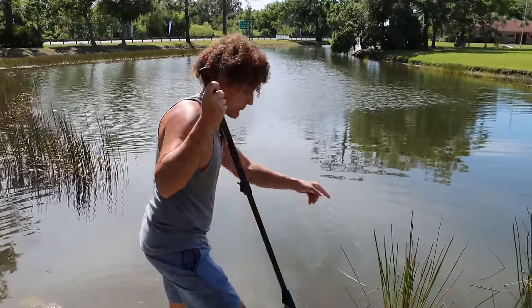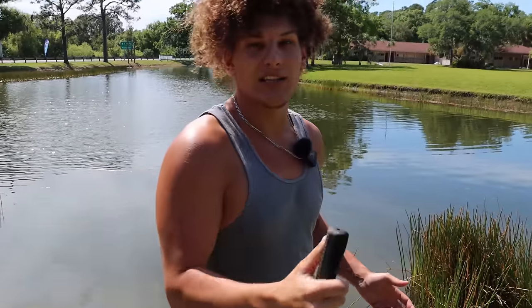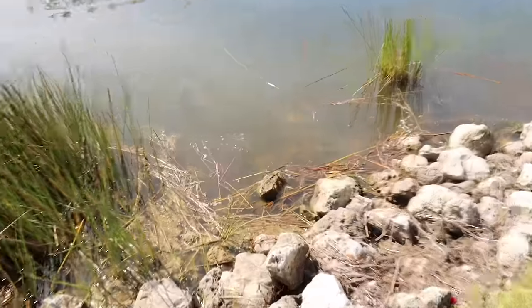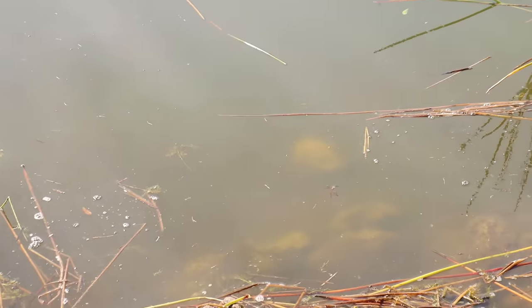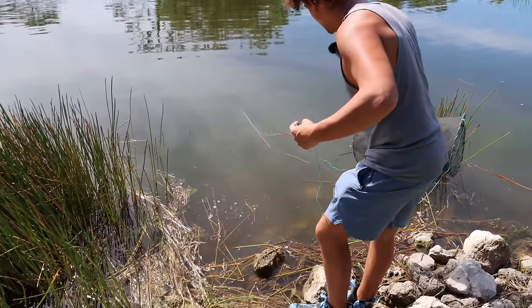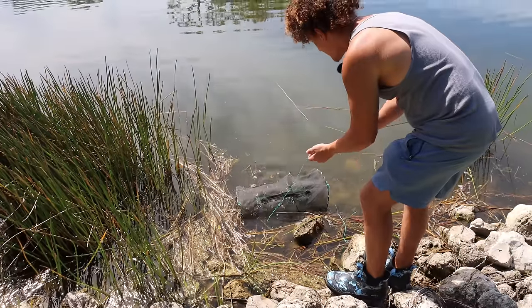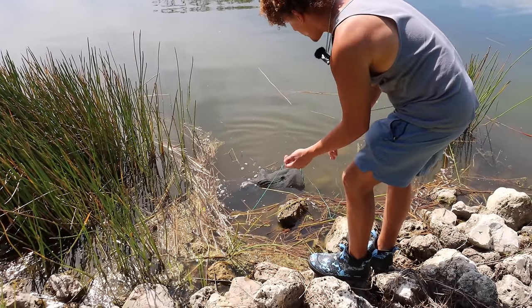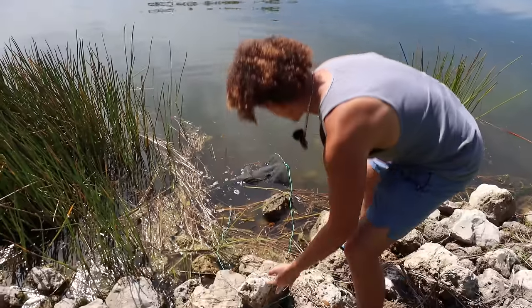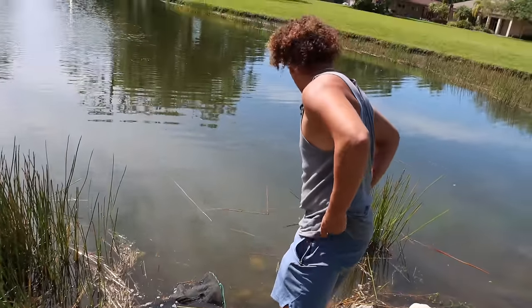I'm going to set the fish trap right here by these rocks - not only because there's a lot of activity here but it'll get anchored pretty good. There are so many fish right there, they're taunting me. I'm going to take my nifty little fish trap - I doubt these guys have ever seen one of these before - and throw it in right here. Hoping the scent thing works. Fish trap is set.